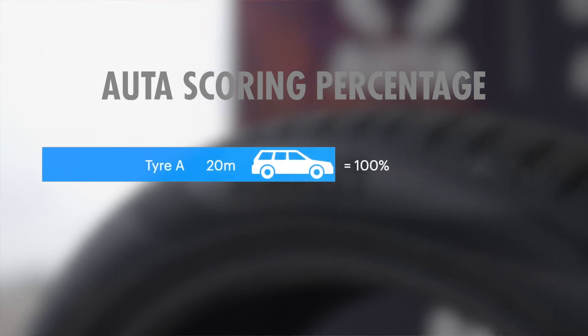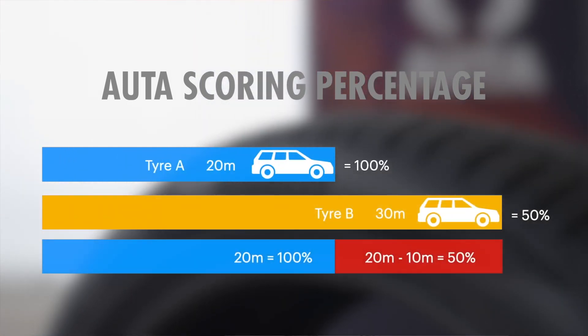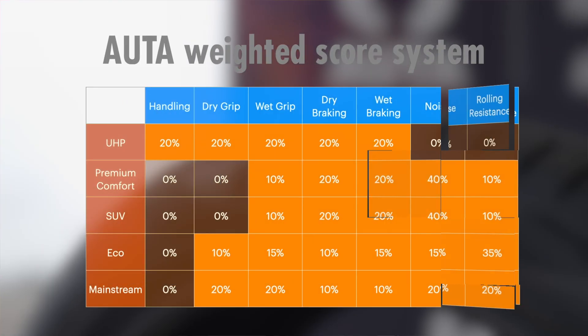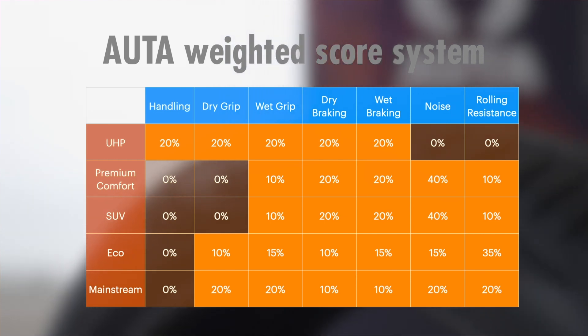The results in each station and category were expressed as a percentile, with the best tyre marked 100% and other tyres a lesser percentage based on their relative raw scores. So if, for example, tyre A took 20 metres to brake and tyre B took 30 metres, then tyre B scores only 50% in that particular station. To find the ranking in each category, a weighted average of these 7 stations' results was used, based on what we felt that the buyers of each category would prioritise.